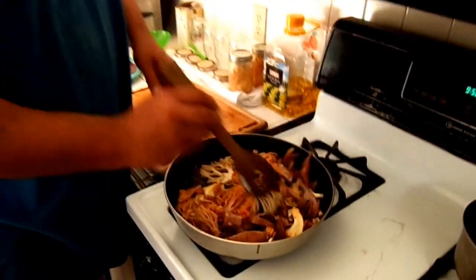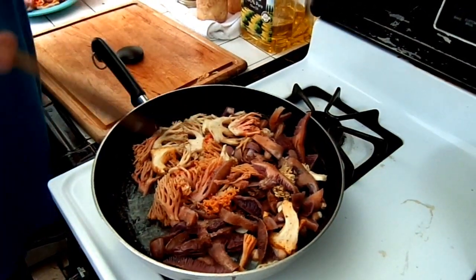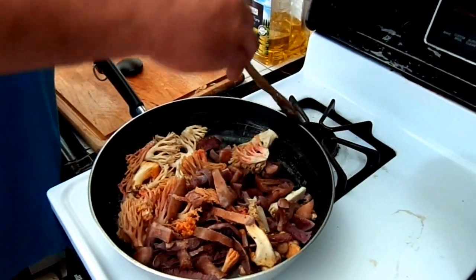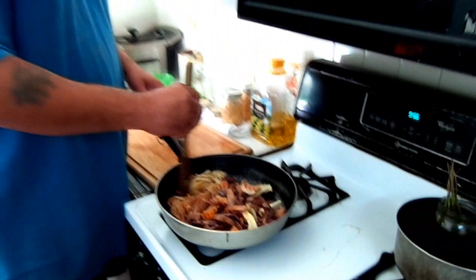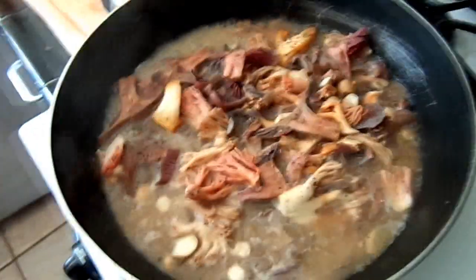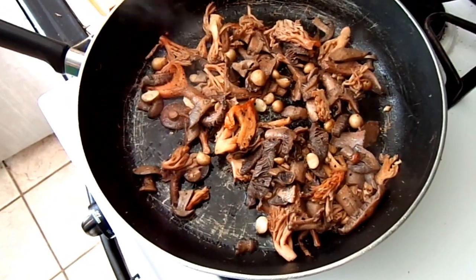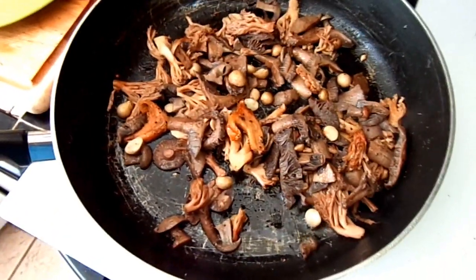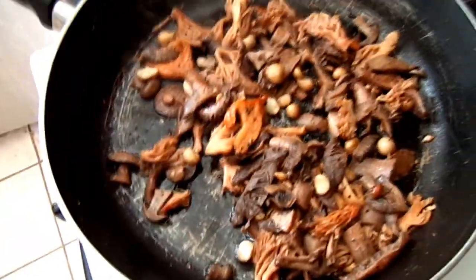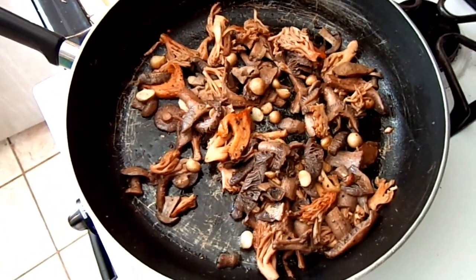We'll stir these around as they fry. These are all going to lose their color as they cook — the blues are not going to be blue, the yellows are not going to be yellow; it's all going to be a kind of gray color, but it's going to be a delicious gray color. As you can see, a lot of water has cooked out of the mushrooms — all that juice is water from the mushrooms. We're going to keep cooking until that juice is gone. Now the water is cooked out and we're just frying them a little bit longer. All the mushrooms lost their color except for the chanterelles — they still have their yellow color. All right, I'm about to serve these up.